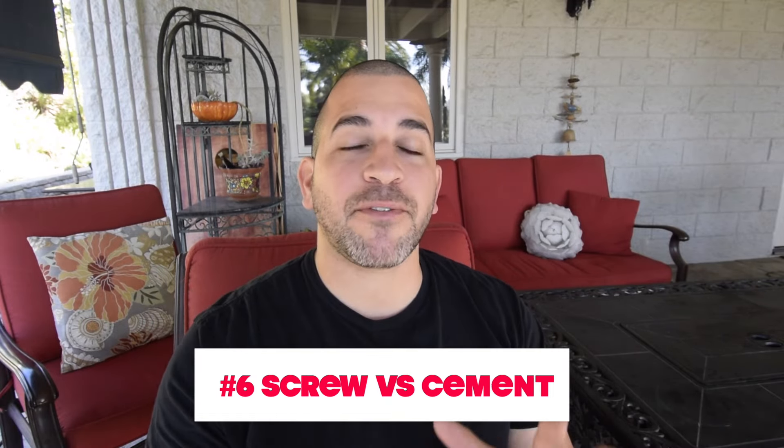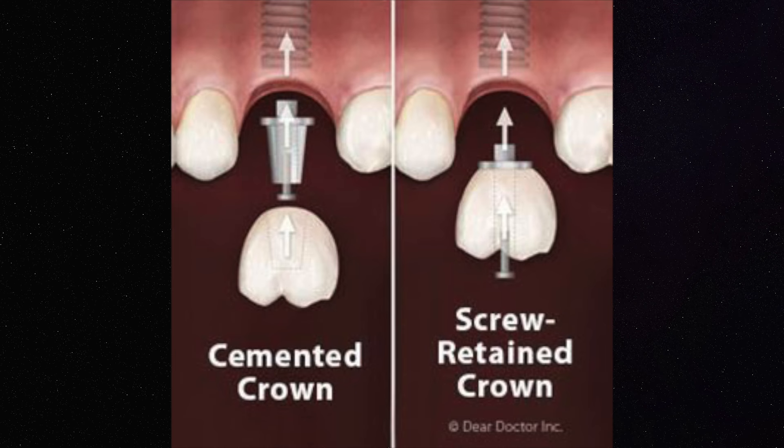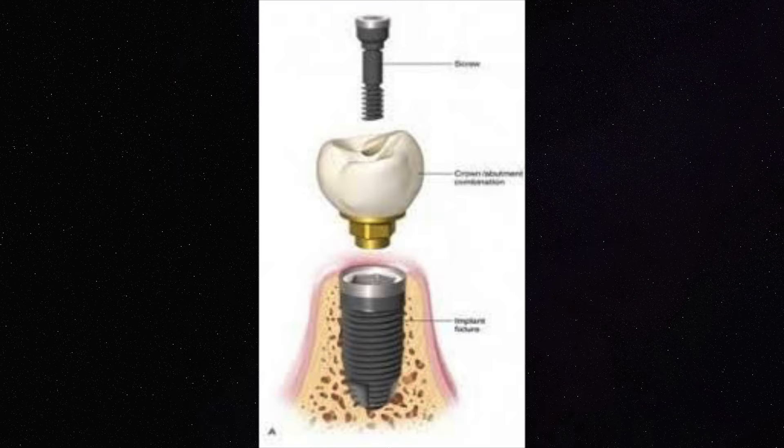Number six, I prefer screw retained implants over cement retained implants. There are different types of implant crowns on the market. Some of them are cement retained, meaning that you take a crown and you cement it to the abutment. And some of them are screw retained, meaning you take the implant crown and you screw it into place and it gets locked in there.